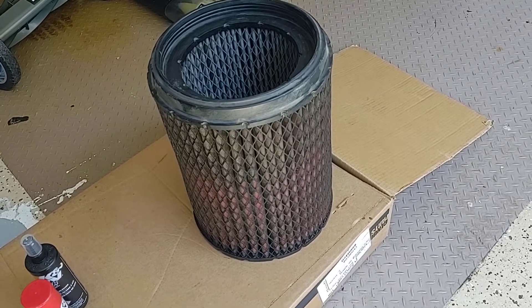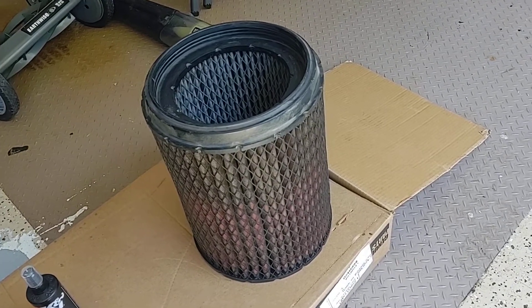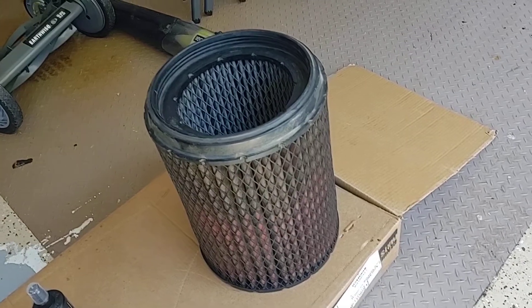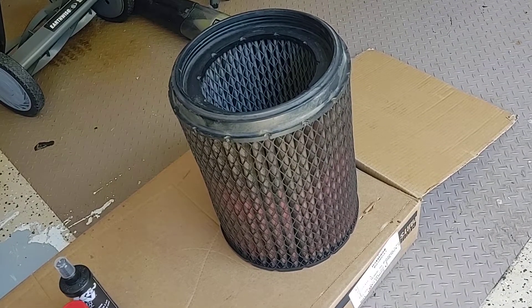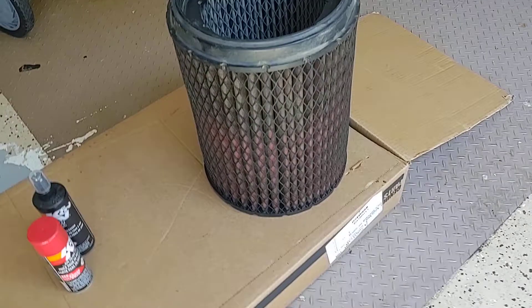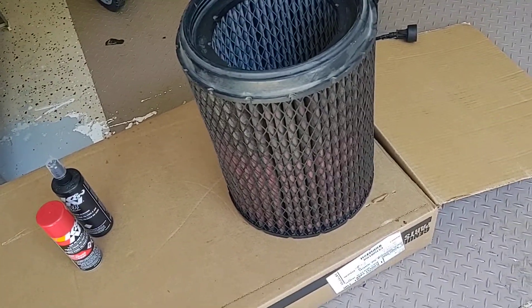After I put the original replacement filter in, I drove all the way to Texas without putting any fuel in. That confirmed it — the oiled filter was causing the extra fuel burn the whole time.